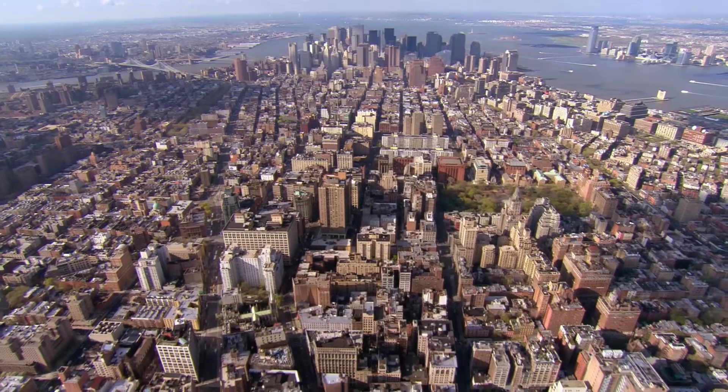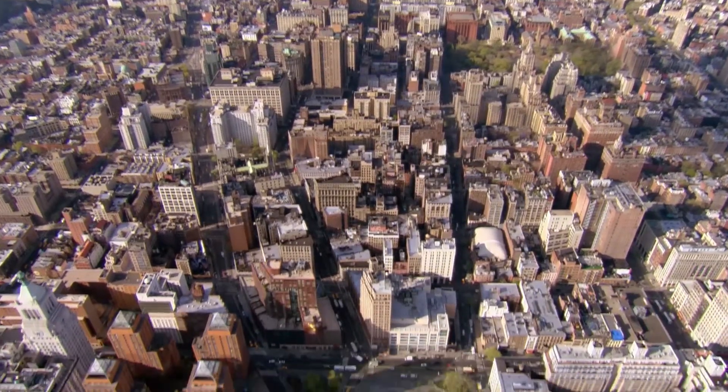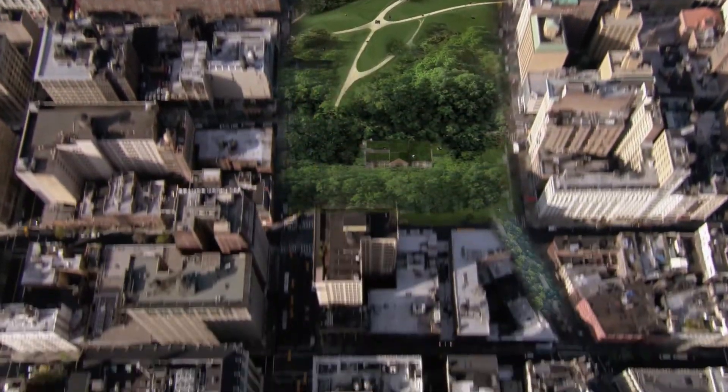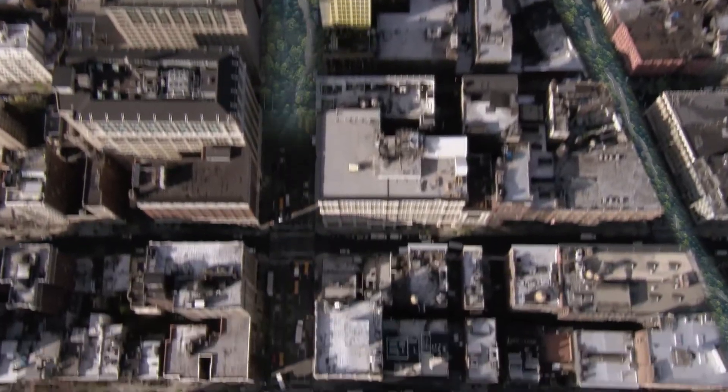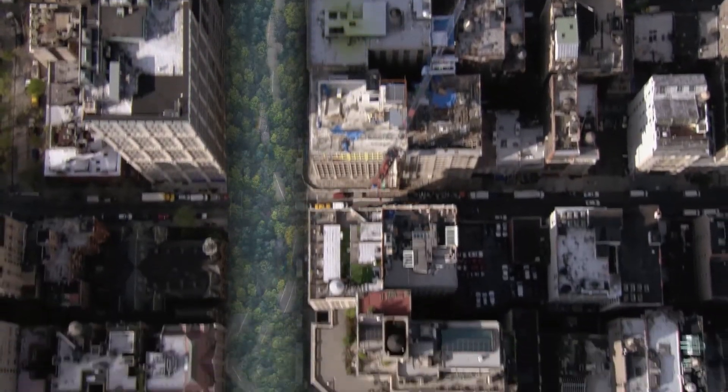With LoopNYC, we can reclaim streets for pedestrian use, allowing us to expand congested hubs and transform them into beautiful public spaces. These parks will stretch the length of Manhattan, creating more open space and drawing fresh air into New York City's densest plazas.